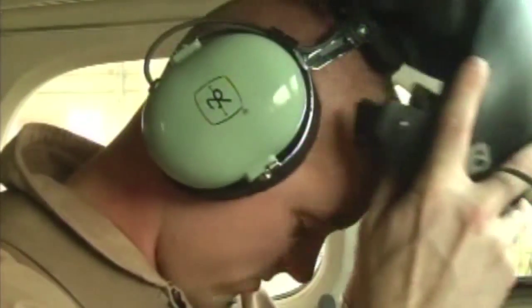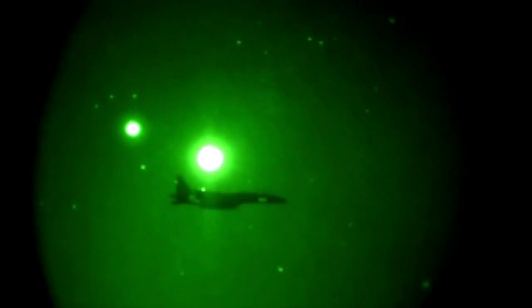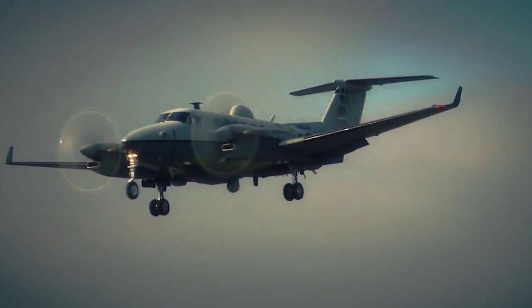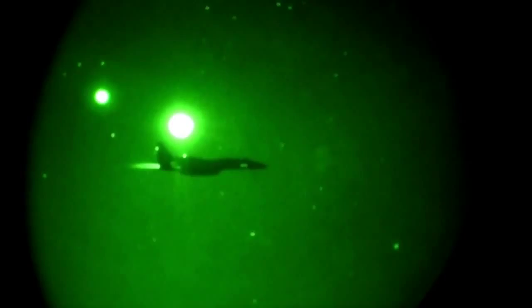Air crews around the globe are training to employ the Buddy Lase laser-targeting system aboard the MC-12W Liberty airframe. Tech Sergeant Catherine Carbolito, Beale Air Force Base, California. That does it for this edition of the RECI Report. For all of us here at Beale Air Force Base, thanks for watching.